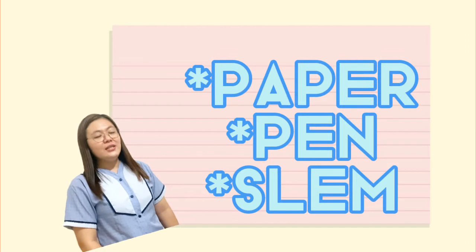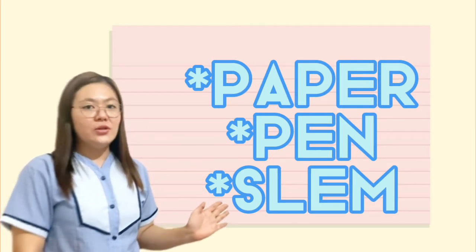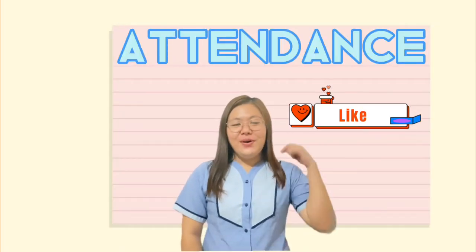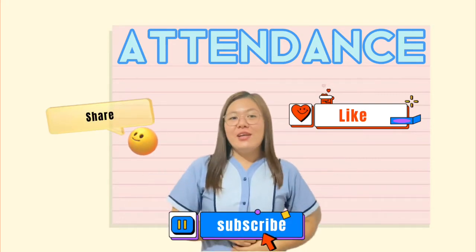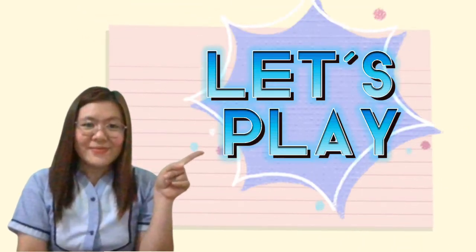To start with, kindly get your paper, pen, and your self-learning modules. For the attendance, don't forget to like, share, and subscribe to this video. For the learning outcome of today's session, at the end of the lesson, you should identify techniques in storing poultry and game bird, assess sample storing techniques, and apply the proper storage of poultry and game bird according to standards.